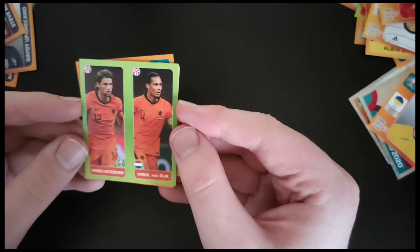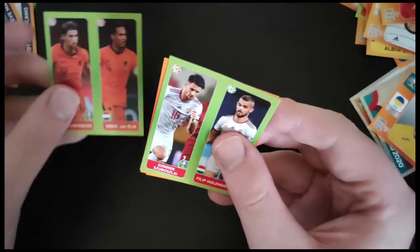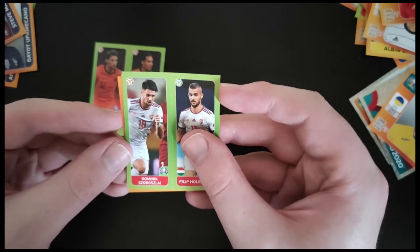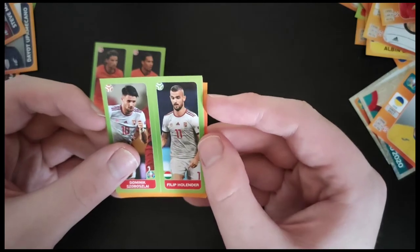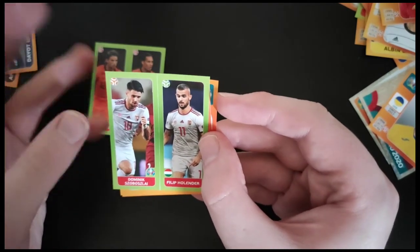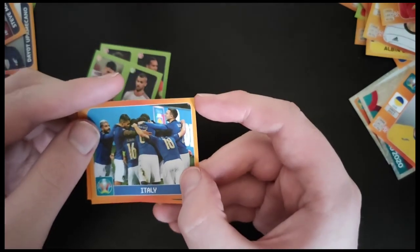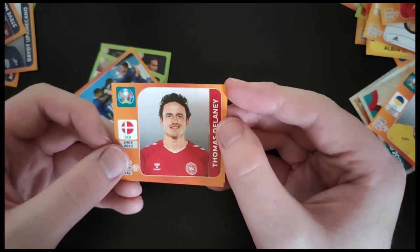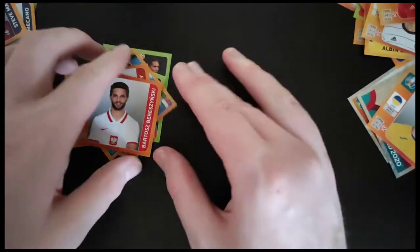We've got a double player card with Hattepoer and Virgil van Dijk. We've got another one I can't pronounce — a player for Red Bull in Austria — and Holander, both from Hungary I believe. We've got the Italian team. Thomas Delaney, who sounds more Irish than Danish. And Berzyzewski from Poland.